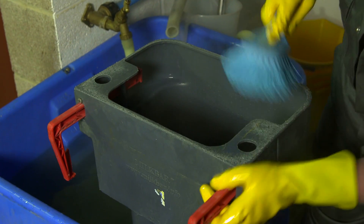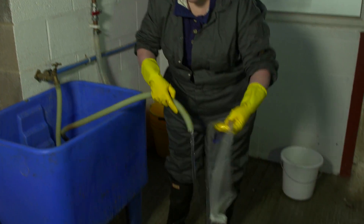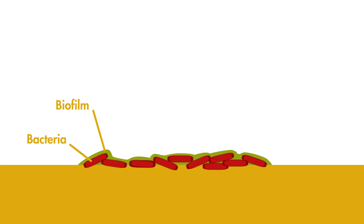An important concept to bear in mind when cleaning equipment is that of biofilms. Biofilms are an invisible layer of proteins and fats that build up on surfaces that are not properly cleaned. Biofilms on feeding equipment act as a reservoir for bacteria. Once the biofilm has formed, further milk residues will stick to the biofilm and this creates an environment in which bacteria thrive. Once established, bacterial populations are very difficult to reduce because they produce substances to protect themselves.